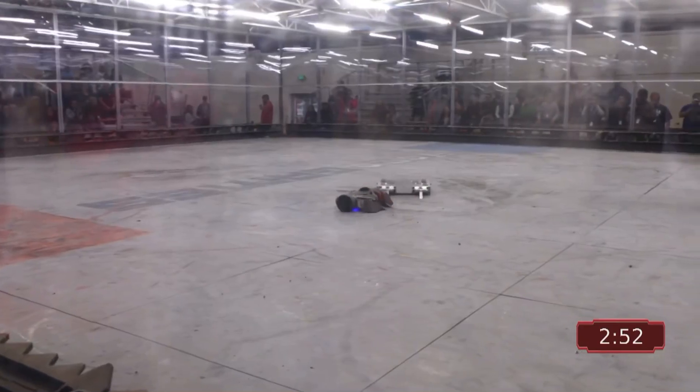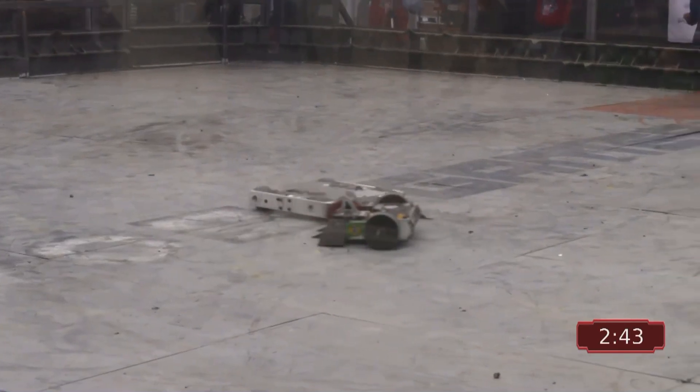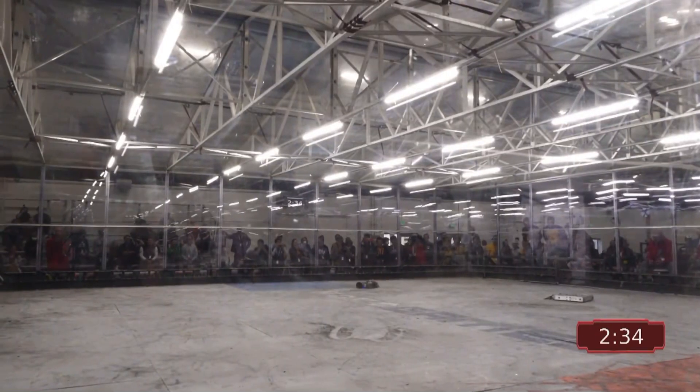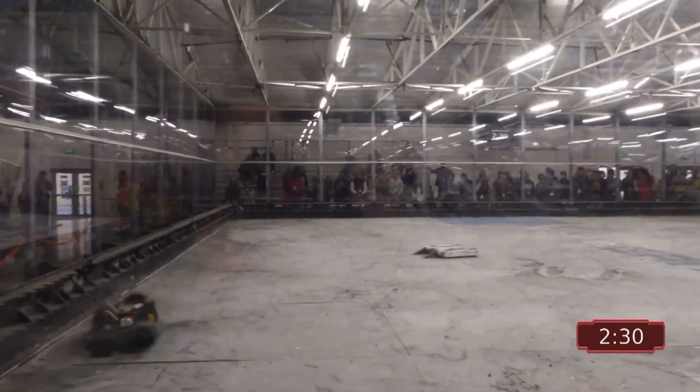Both teams just jockeying for position. Big hit face-to-face. The speed on these is unreal. They are zooming around the box. Big hit. This is Federal MT from Brazil. Oh, it's been turned upside down, and it does some capoeira to get back to its upright state. That's dance fighting, brother.